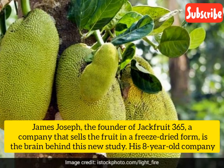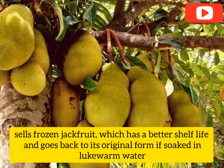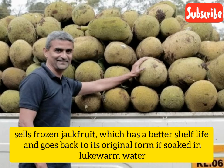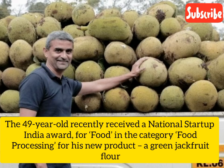James Joseph, the founder of Jackfruit365, a company that sells the fruit in a freeze-dried form, is the brain behind this new study. His 8-year-old company sells frozen jackfruit, which has a better shelf life and goes back to its original form if soaked in lukewarm water. The 49-year-old recently received a National Startup India Award in the food processing category for his new product, green jackfruit flour.